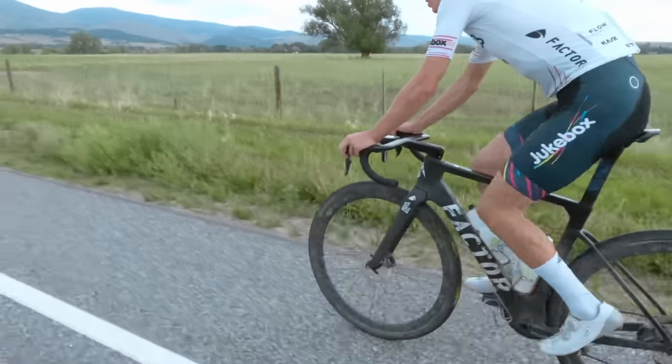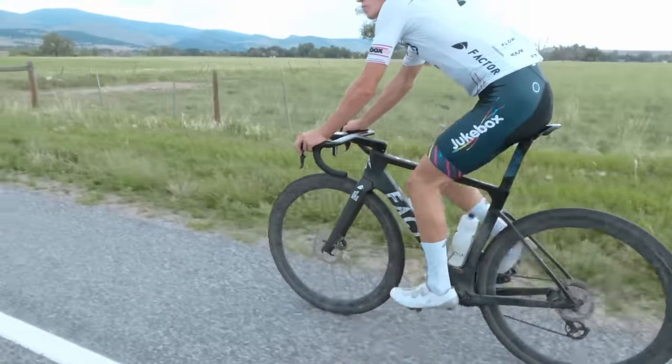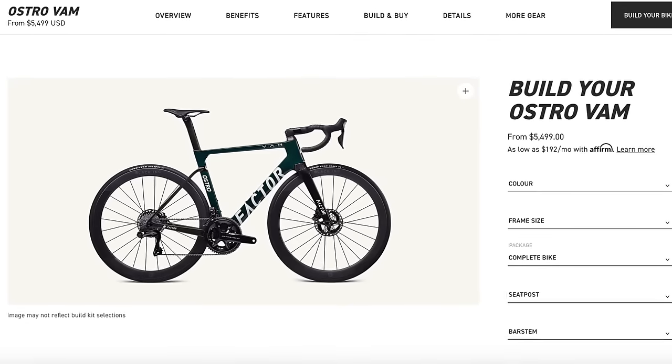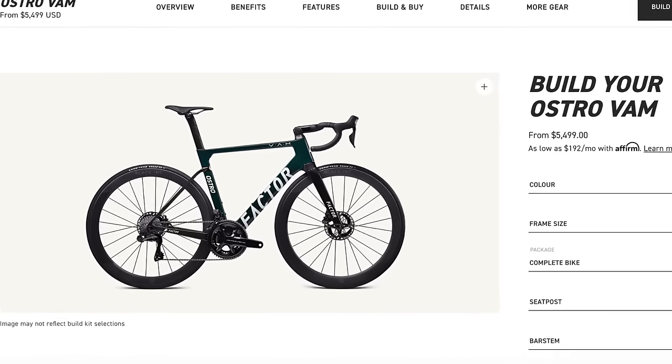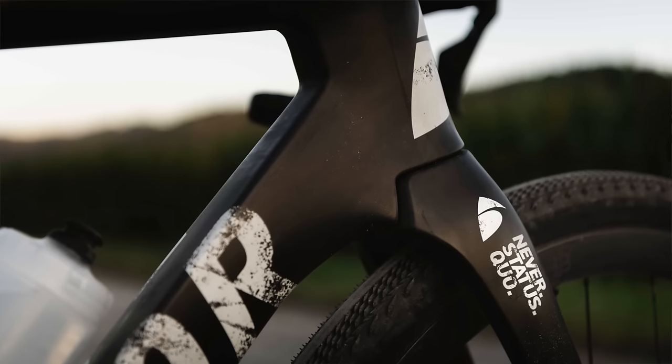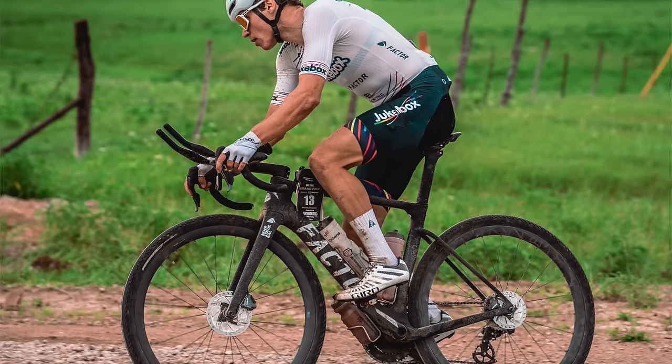Aero gravel bikes are far from the norm right now. There are really only a few companies that make any sort of aero claims regarding their gravel bike. One company that is on the forefront of this, however, is Factor, and I've been lucky enough to work with Factor this year and race and give feedback on their new Ostro Gravel bike. For those familiar with Factor's lineup, you'll probably be familiar with the Ostro, which is their all-around road bike with emphasis on being both lightweight and aerodynamic. The Ostro Gravel looks very similar to the Ostro, with the most notable difference being the wider tire clearance. In fact, this summer when I was posting pictures of the bike when it was still a prototype, people were asking me how I fit such wide tires into my Ostro.